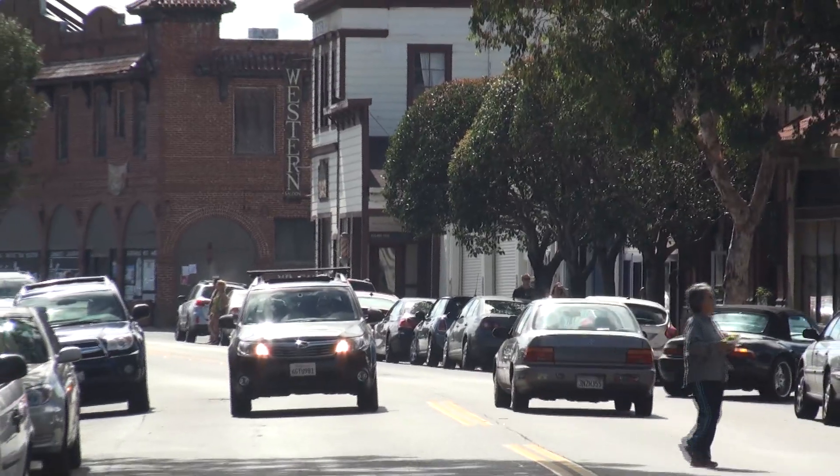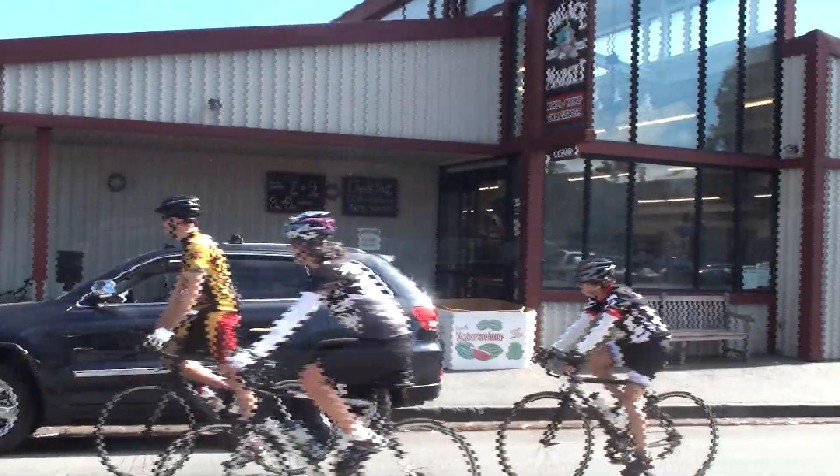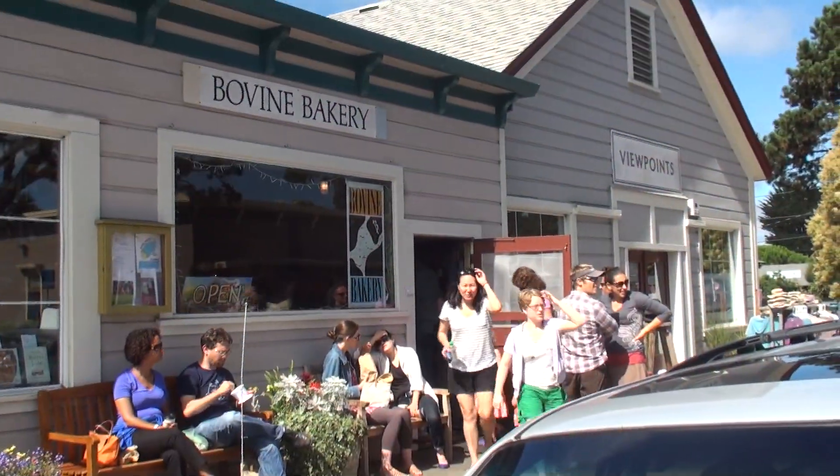Now that you know a little bit about our vision, let me tell you about our Kickstarter campaign. Each of our Sun Trail hubs is located at a destination site — a town, an inn, or a restaurant — with its own history and interesting surroundings. We plan to share with the Kickstarter community what makes each site a special and unique part of California's beautiful coastline.